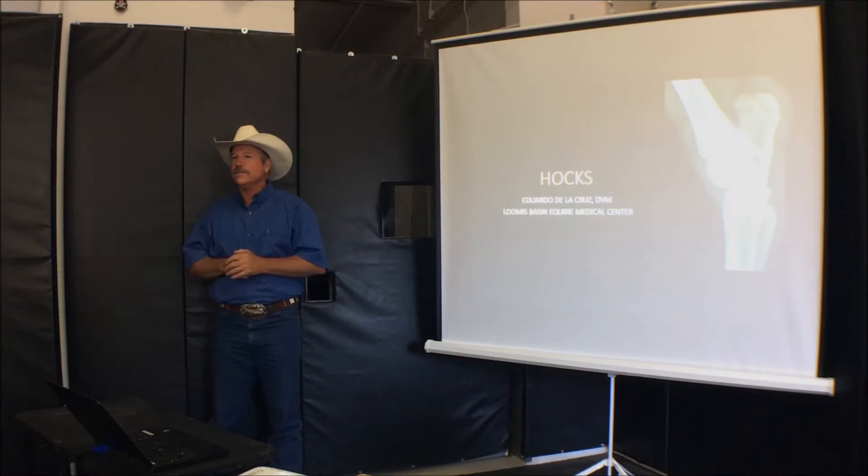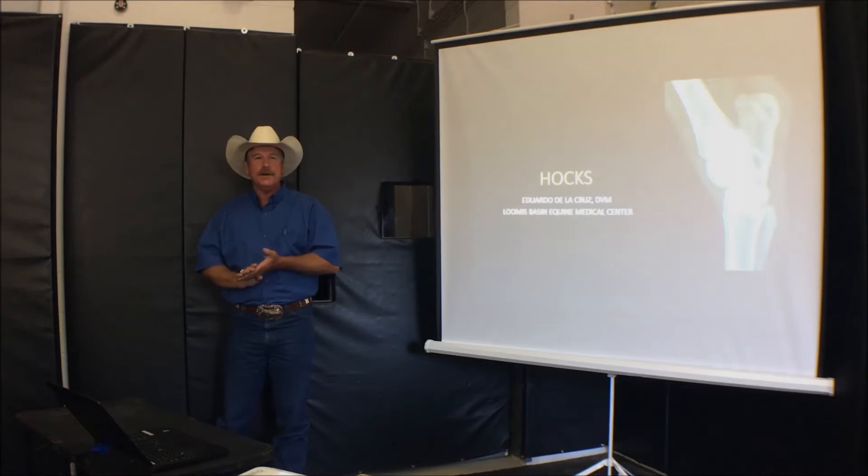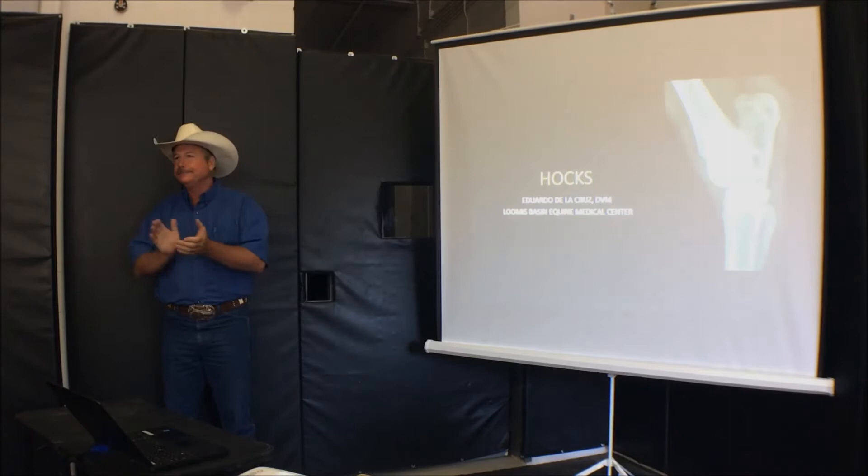By the time we get through with the hocks and the PowerPoint presentation we should be ready to go. Thank you all for coming. Just a reminder, if you haven't had lunch, lunch is provided out here. We'll let you welcome Dr. Eduardo.